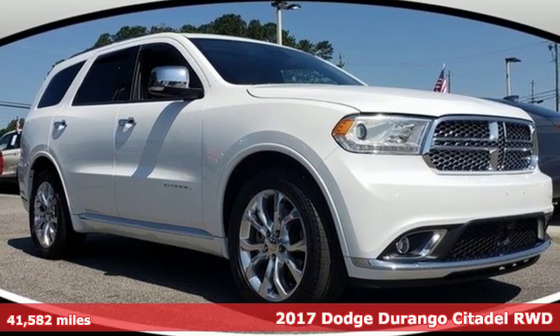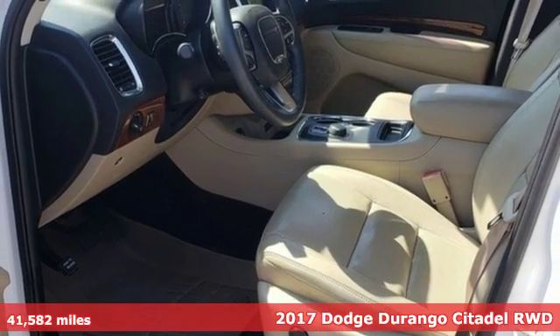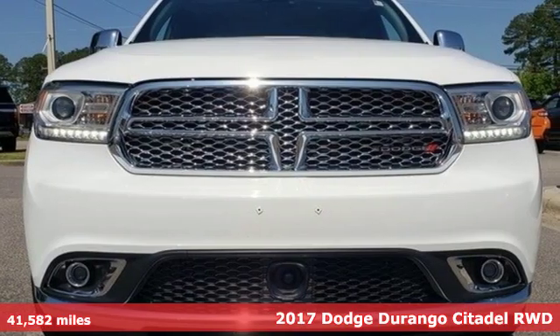It's a certified 2017 Dodge Durango. Every Dodge delivers a signature thrill. Get ready for an impressive combination of features.